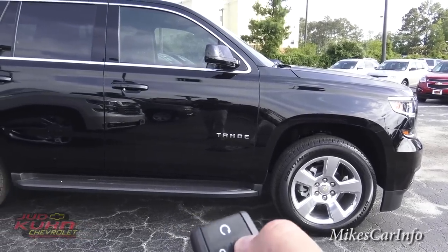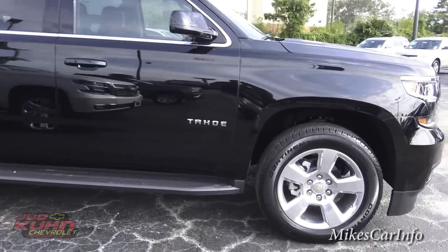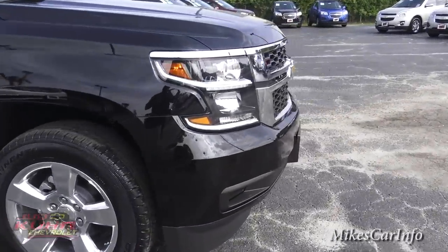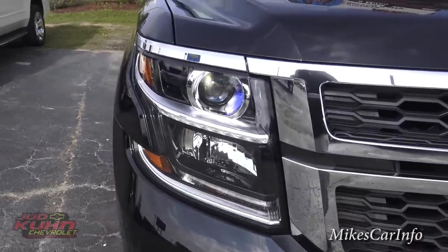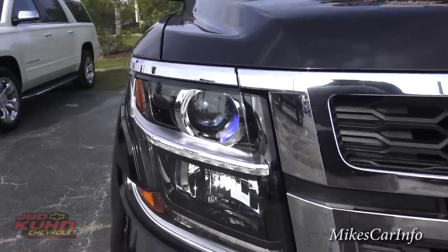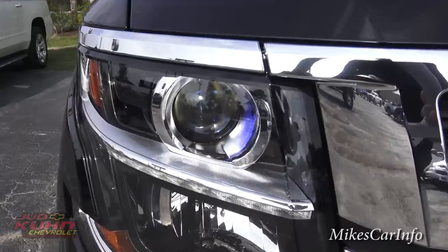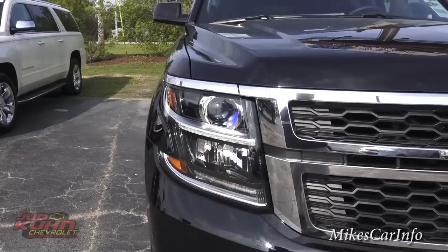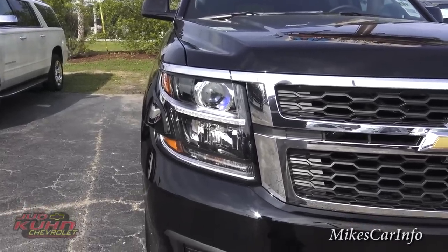Now that it's started, we can go ahead and unlock it. Right here in the front, you can see it has the projector tubes with a little bit of a bluish tint. I'm assuming those are HID-powered projector headlights. It doesn't say on the window sticker whether it's HID, but that's my assumption — let me know if I'm wrong.